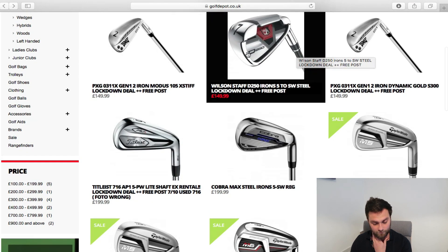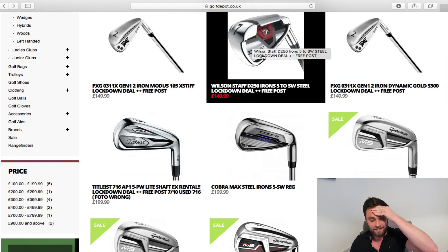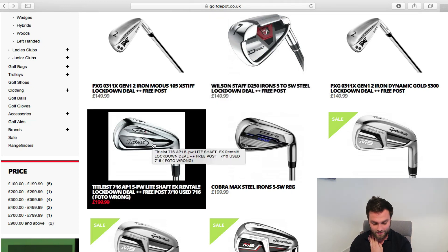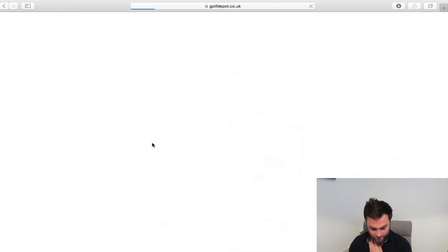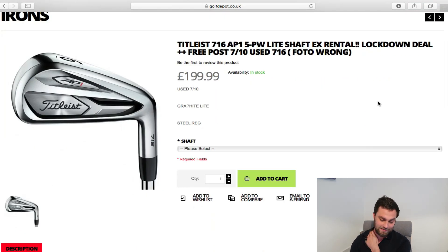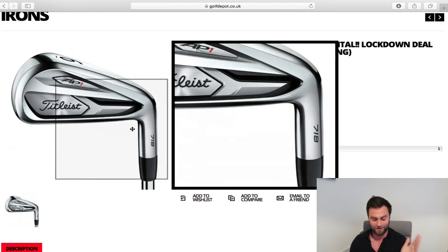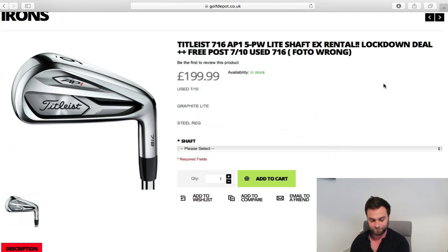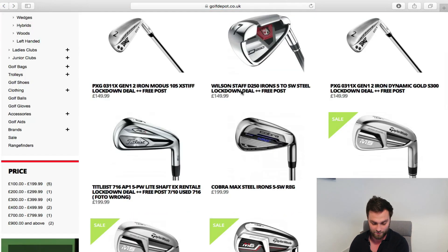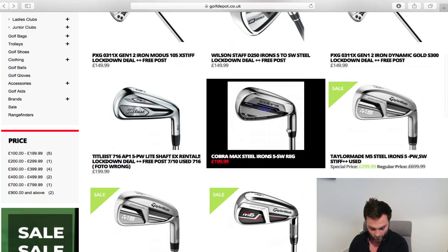There's a decent beginner set at £149, five to sand wedge — if you're looking to upgrade from your granddad's clubs, that's a great beginning iron. £140 is not bad — that's about £15-20 a stick. Then there are Titleist irons — wait, those are the 716s, not the 718s. £200 for the 716s — I could honestly spend £200 better on eBay for irons, so that's questionable.